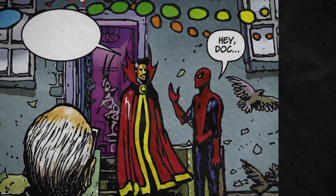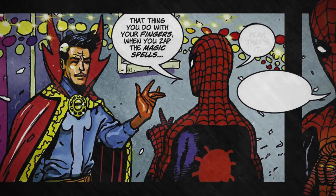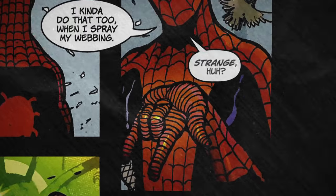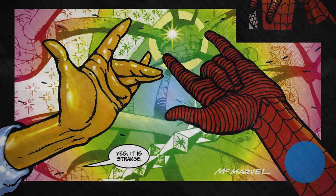We can even see what looks to be the backs of Stan Lee and Steve Ditko as onlookers a few panels earlier — Stan's hand on Ditko's shoulder with his pinky slightly out, as if to pay tribute to the hands of a legendary artist. 'Hey Doc, that thing you do with your fingers when you zap the magic spells?' 'Yeah, that's it. I kinda do that too when I spray my webbing.' 'Strange, huh?' 'Yes. It is. Strange.'